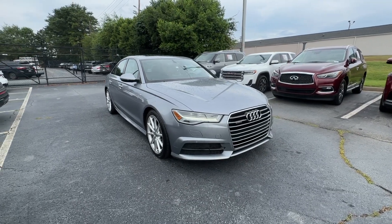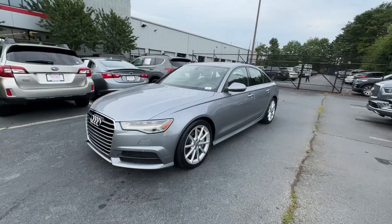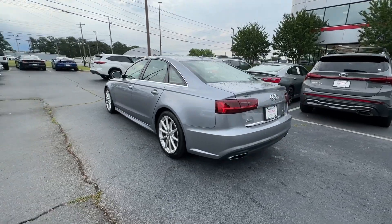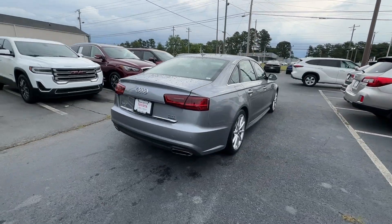Can you see yourself in the 2018 Audi A6? This vehicle is an outstanding buy with fewer than 45,000 miles on the odometer. Beneath the sophisticated and opulent surface of the A6, you'll find a powerful heart and a serious commitment to safety.